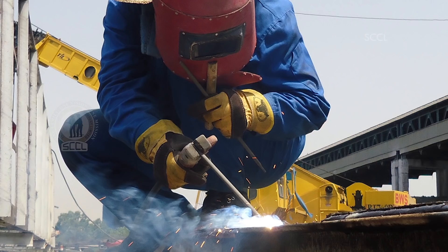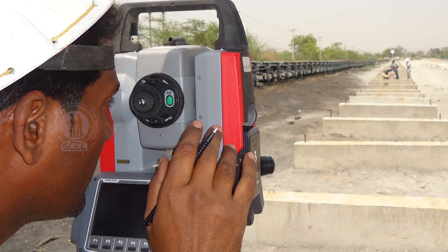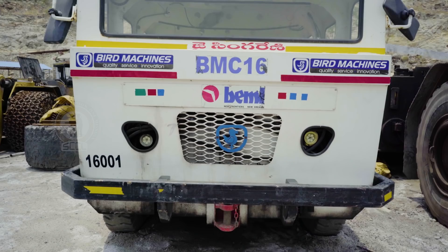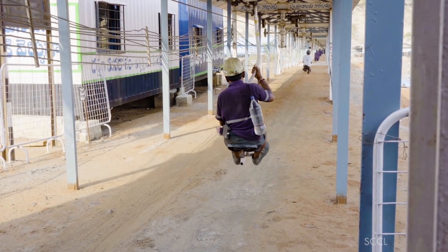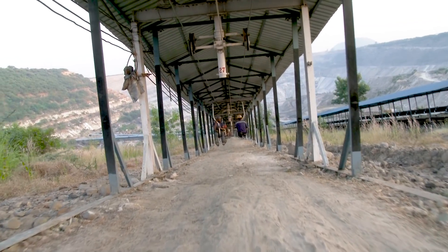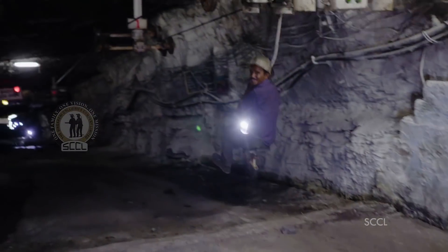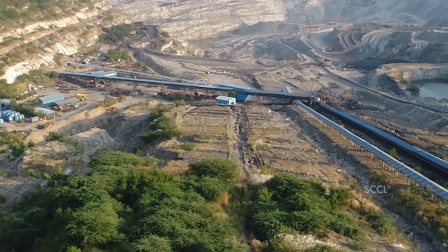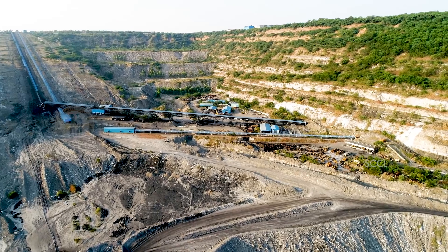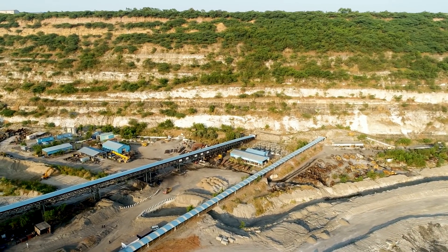Carving out a longwall mine is a complex process, and once developed, the structure of a longwall mine is a lot like a city. This project was to be a flagship project, not only for SCCL but for the entire Indian mining scenario. Even though a project of this scale had never been built in India before, SCCL was confident that it was feasible and achievable, and the project was approved in 2006.